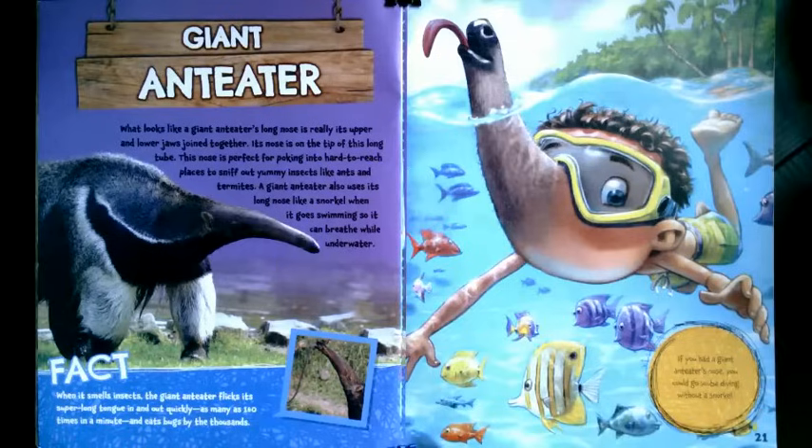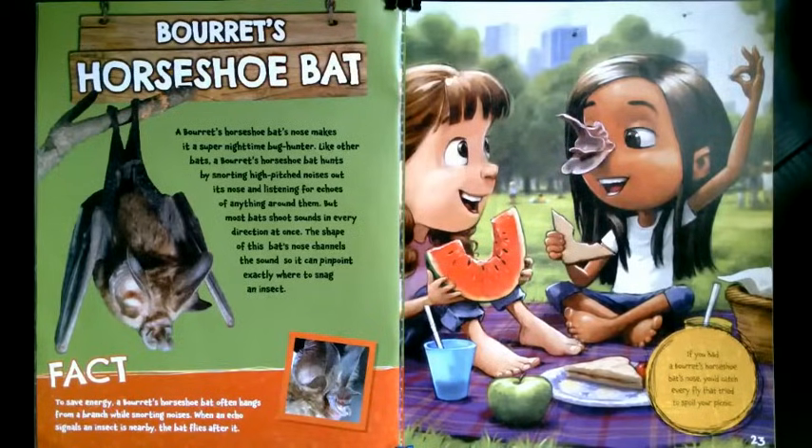What if you had a Beret's horseshoe bat nose? A Beret's horseshoe bat's nose makes it a super nighttime bug hunter. Like other bats, a Beret's horseshoe bat hunts by snorting high-pitched noises out its nose and listening for echoes of anything around them. But most bats shoot sound in every direction at once. The shape of this bat's nose channels the sound so it can pinpoint exactly where to snag an insect. To save energy, a Beret's horseshoe bat often hangs from a branch while snorting noises. When an echo signals an insect is nearby, the bat flies after it. If you had a Beret's horseshoe bat's nose, you'd catch every fly that tried to spoil your picnic.